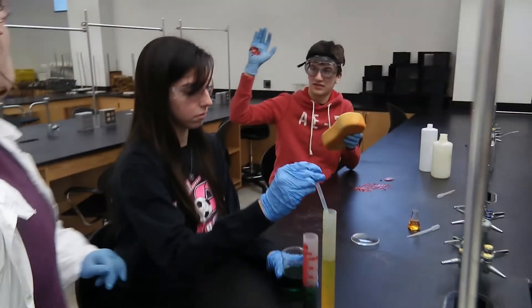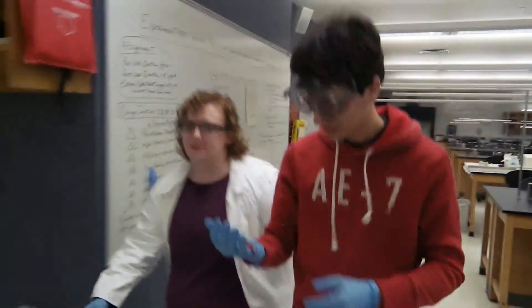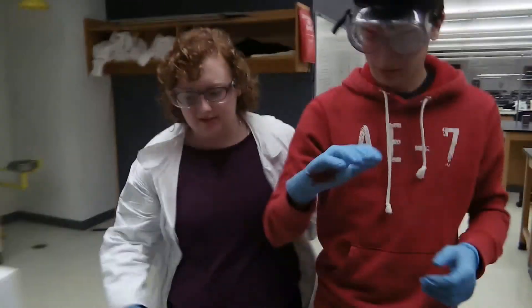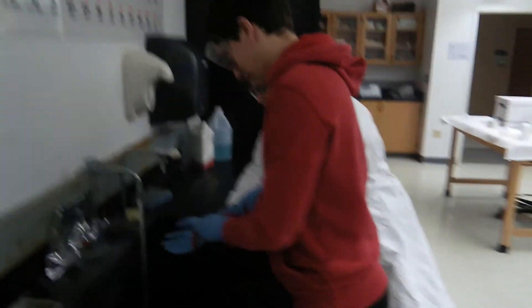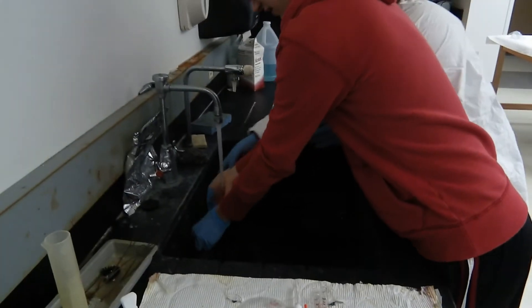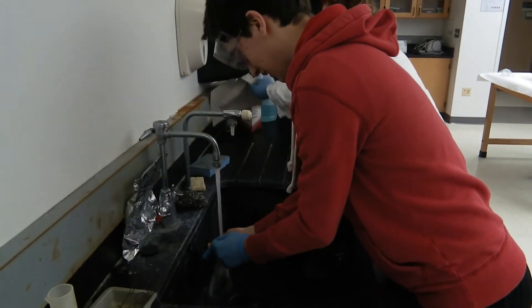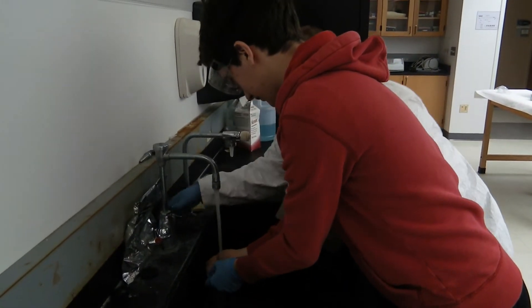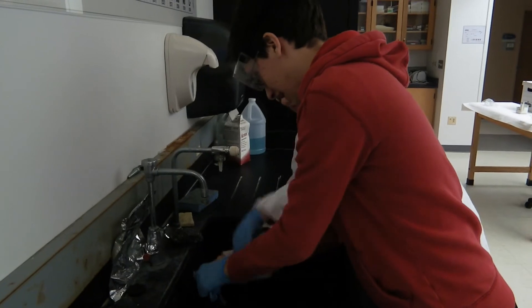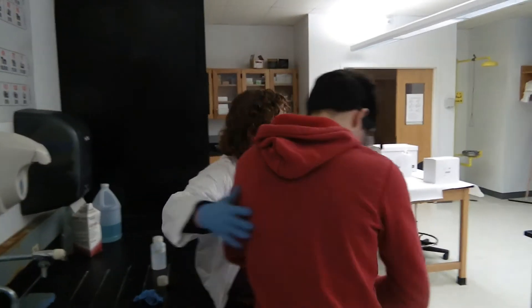I think I cut myself. Put that down, come this way. We're going to go to the sink. Put pressure on that. Class, Reggie's in charge. We're going to the hospital.